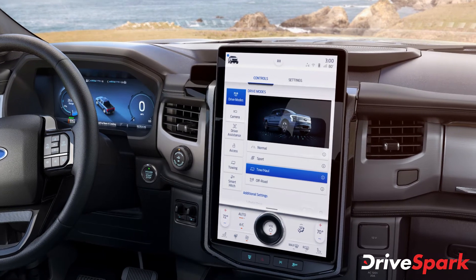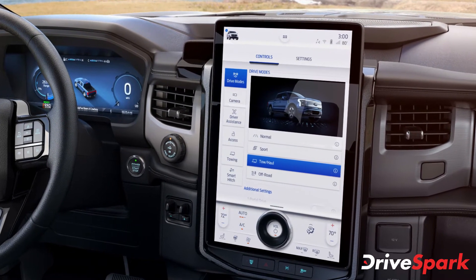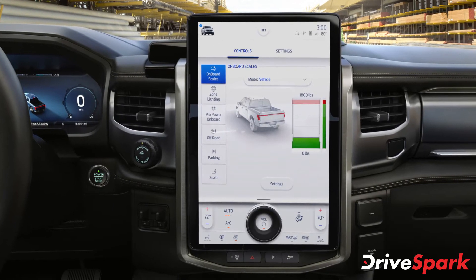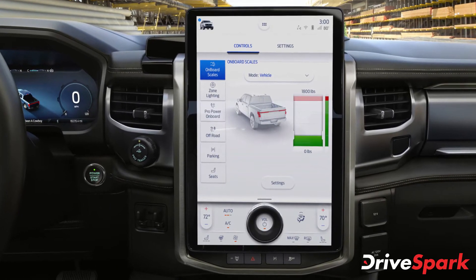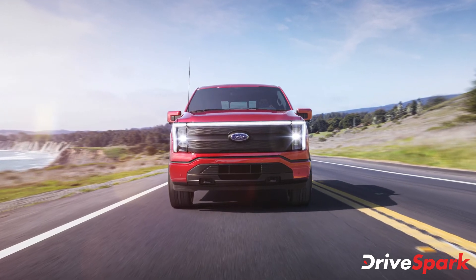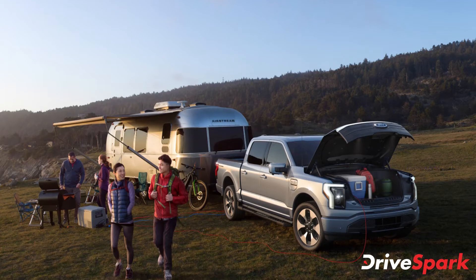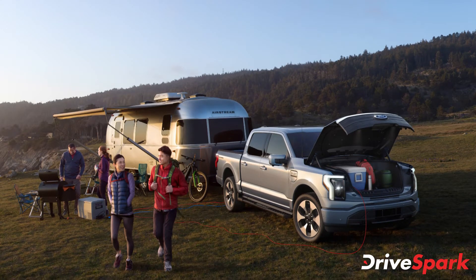On the inside, you get a somewhat sophisticated experience dominated by two large screens. The driver gets an all-digital instrument binnacle, and the infotainment system is a larger 15.5-inch vertically stacked touchscreen unit. The Ford F-150 Lightning also gets features such as adaptive cruise control, Ford's SYNC 4 interface, and provision for over-the-air updates as standard.